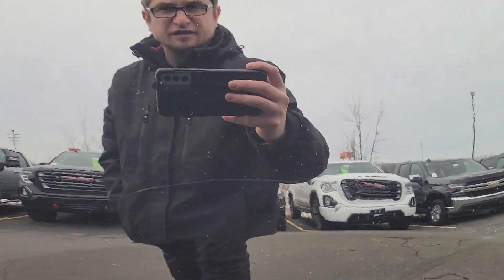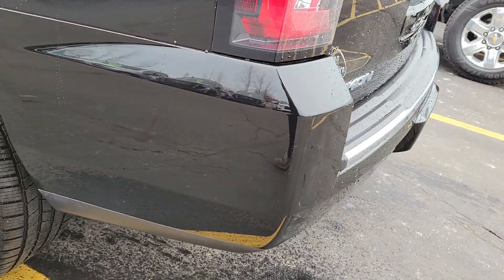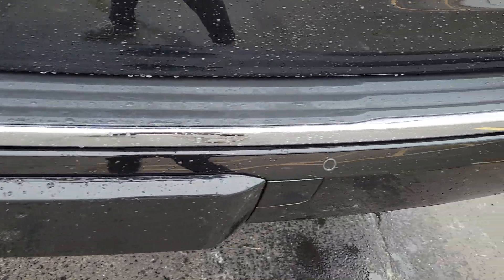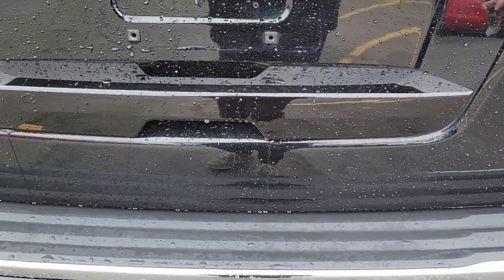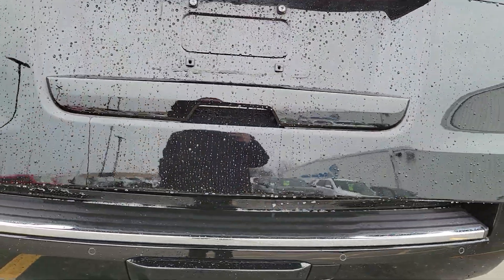There's a scratch there, and some scratches there as well. You also have rear parking sensors — super nice, super nice to have those parking sensors.